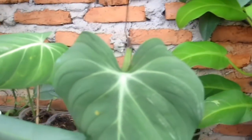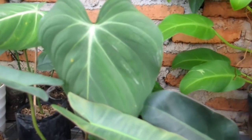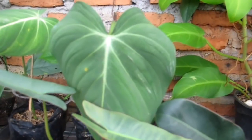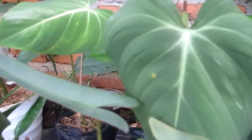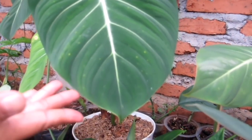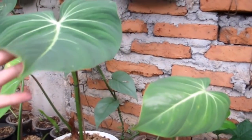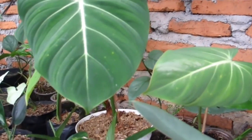Ini ada Gloriosum. Kisarannya: yang 1 daun OTW 2 daun Rp75.000-an, yang 2 daun OTW 3 daun Rp125.000.